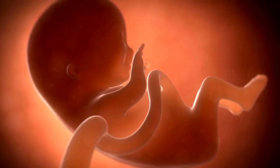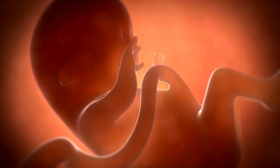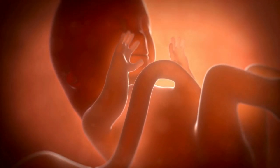Your baby is looking cuter and more human by the day. Tooth buds are forming underneath their gums, bones and cartilage are forming, and hair is even starting to sprout.